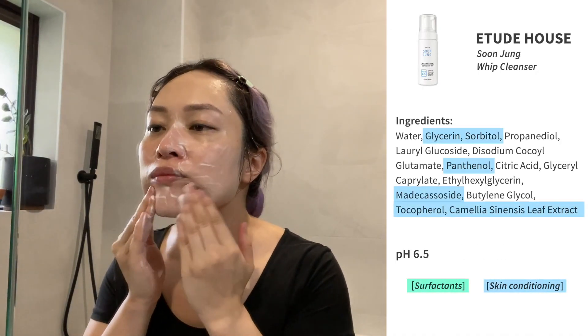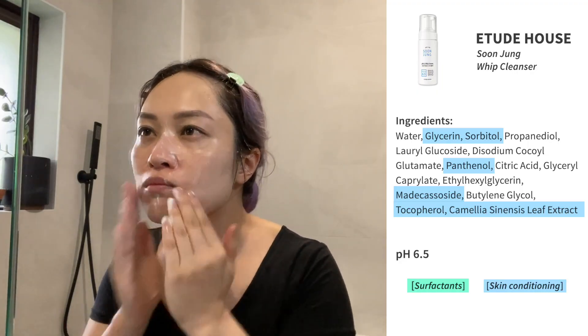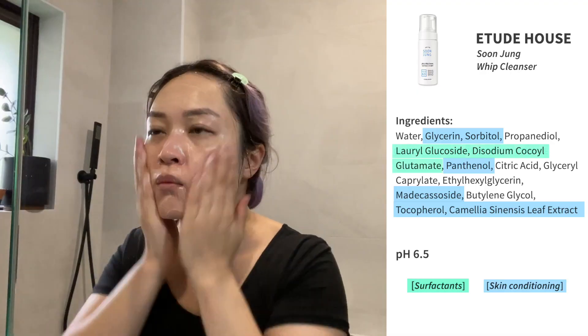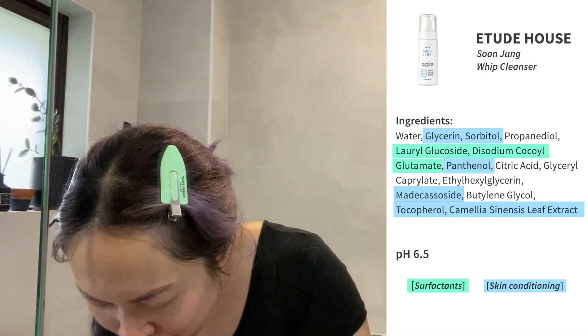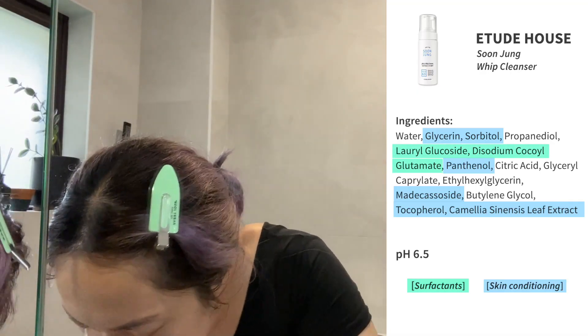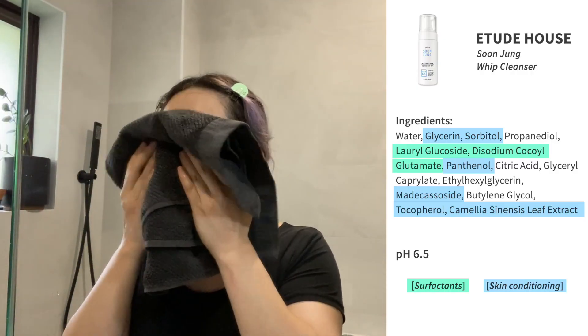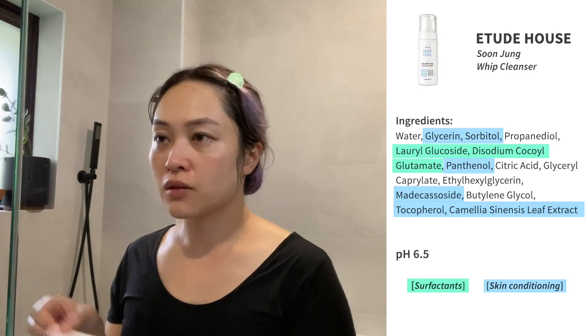The Etude Soon Jung Whip Cleanser is really gentle. It has a lot of moisturizing and soothing ingredients like panthenol and madecassoside, which are throughout the whole Soon Jung range. It has two surfactants — you might think that's less gentle, but both are very gentle on their own, often used in baby products, and even have a slight moisturizing effect. It's also fragrance-free.